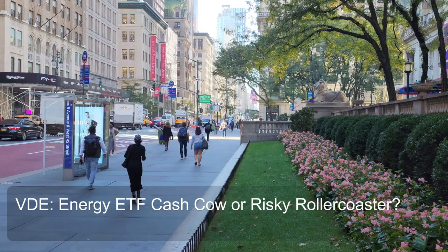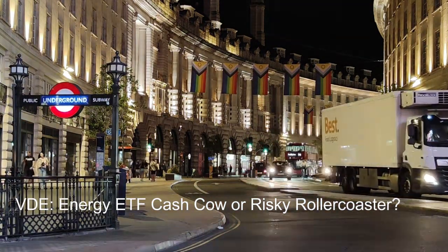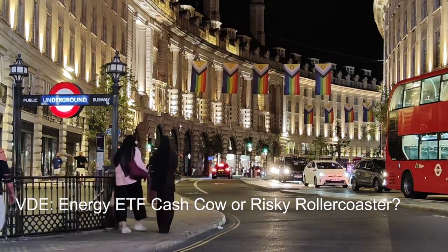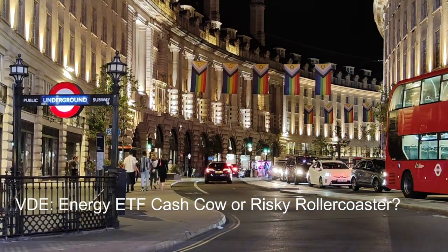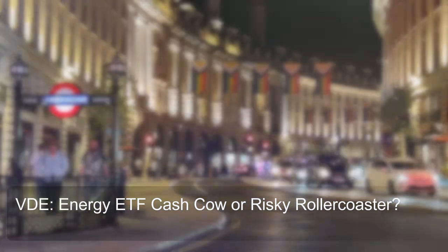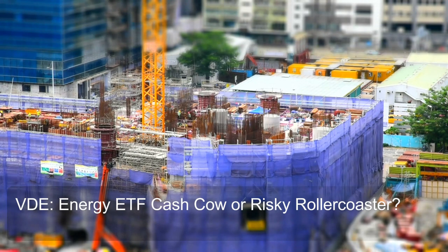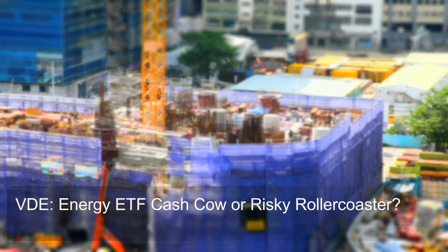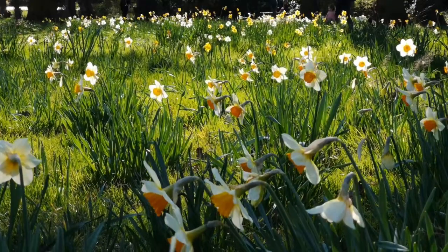VDE's 9% turnover rate is considered low compared to the category average. Actively managed energy ETFs might have turnover rates exceeding 100% annually, while other passively managed index ETFs may have slightly higher or lower rates depending on their index's volatility. VDE's low turnover reflects its passive management style and focus on long-term holdings — a positive attribute for investors seeking a stable, cost-effective way to gain energy sector exposure.